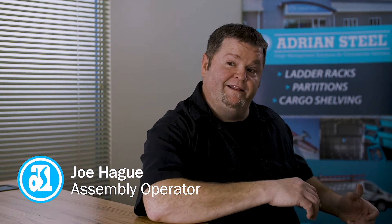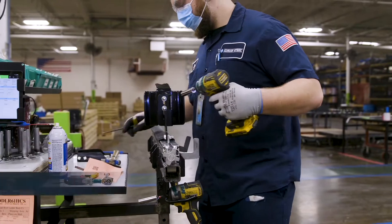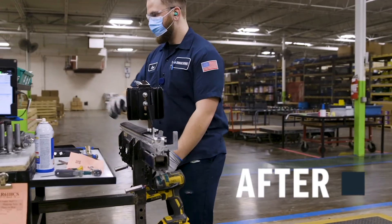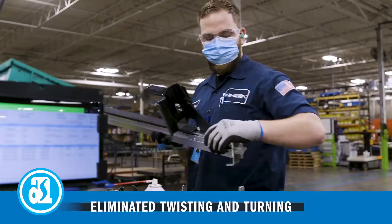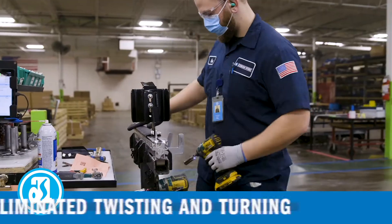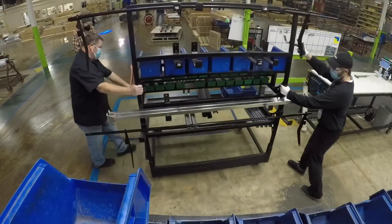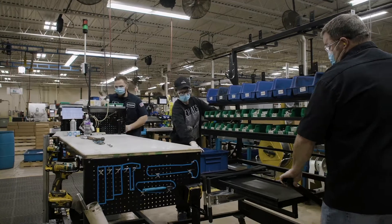Before, we were actually turning around completely, with a cart behind us and a cart to the left of us. We tried so many different ways, but now everything is right in front of us, within hands' reach. Everything on the cart is used for that specific job, and when the job's done, the cart rolls away empty with no parts left — the changeover happens and the new cart's rolled in.